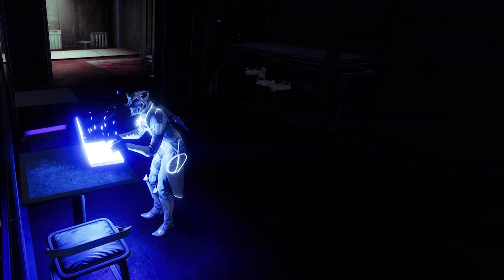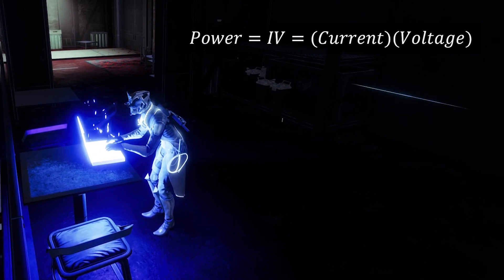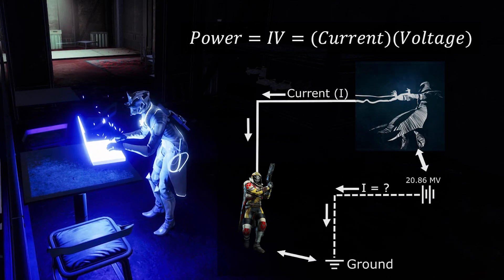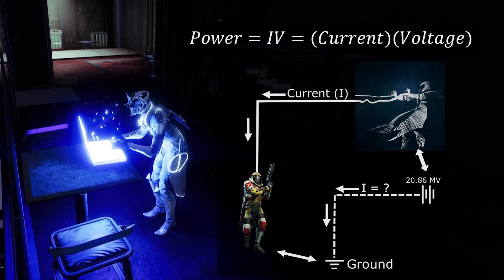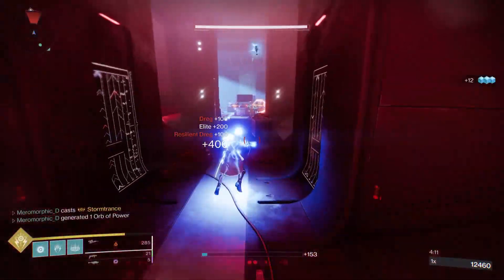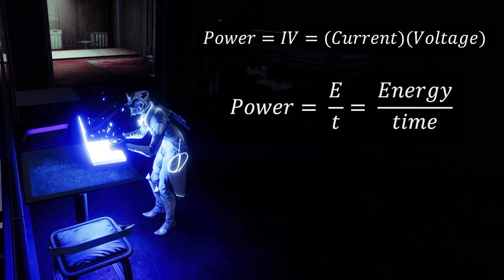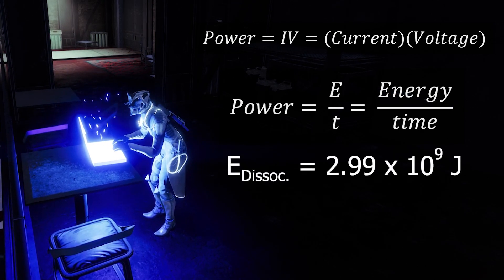To find the current, we can use the simple power relation: P equals IV, or power equals current times voltage. This gives the power in a simple circuit. Remember how I said we can think of the lightning path as a wire? We can think of this whole system as a simple circuit connected from the storm caller to the victim, which acts as our ground, and find the power contained within the strike. We know that the storm trance dissociates the victim in the same way the golden gun does. Power is just energy divided by time, and we know the energy required to dissociate a human — it was 2.99 billion joules. Go watch that video if you haven't.